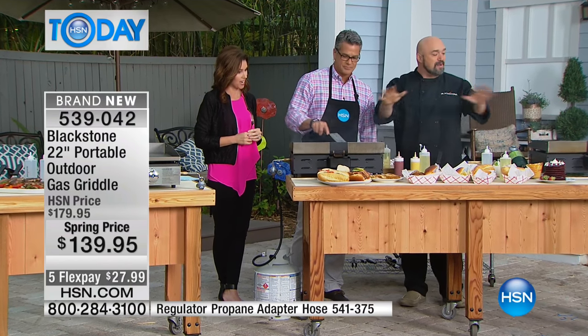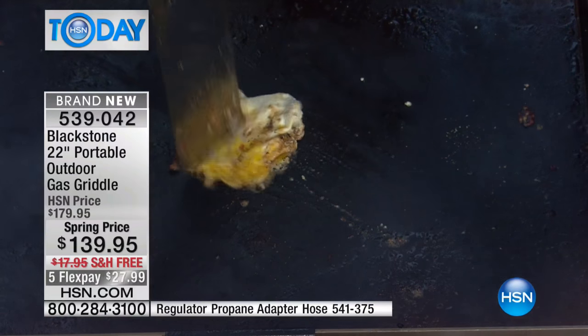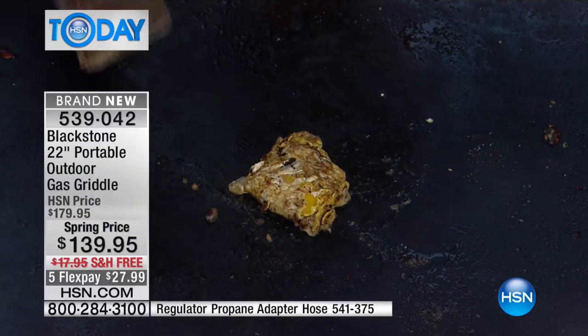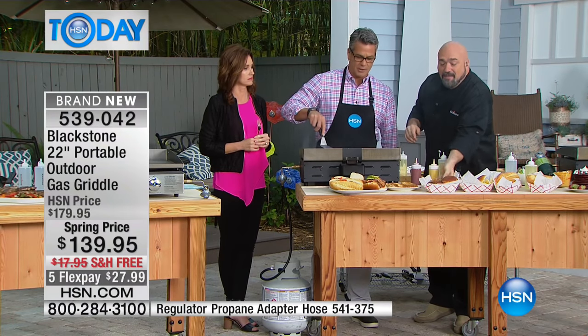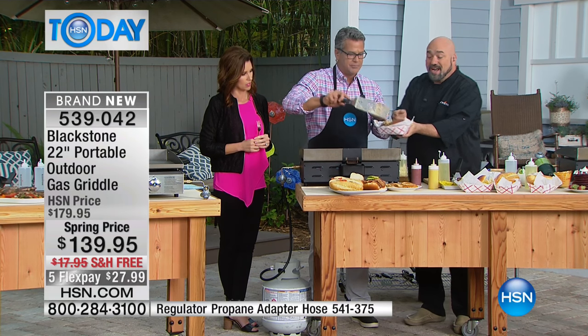Our whole lives we talk about legacy cookware, legacy knives, all these things that are going to be enjoyed for years to come. This is the very first time I'm ever aware of on live TV that we can actually talk about legacy outdoor cooking equipment. This is going to last you year after year.